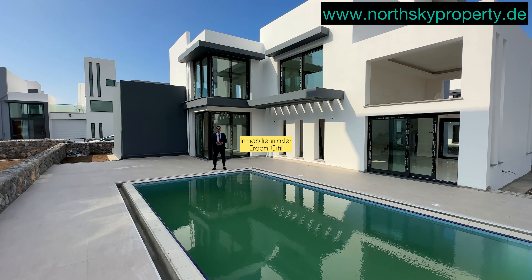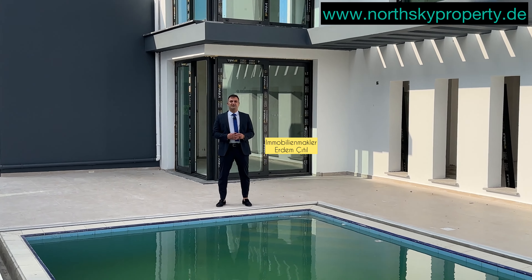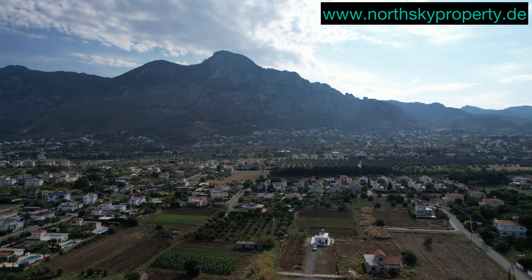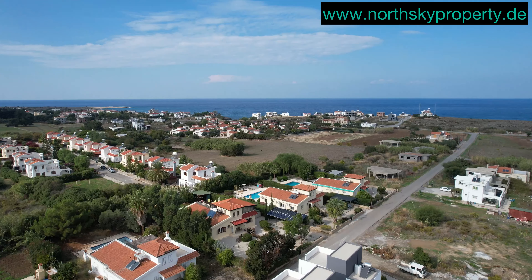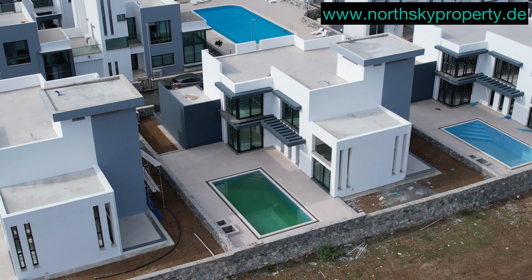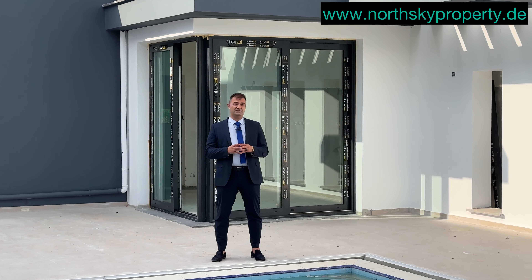Willkommen in Girne, Nordzypern. Wir befinden uns heute in Girne Karşıyaka und die NordSky Property, euer zufälliger, zuverlässiger und zertifizierter Immobilienmakler Erdem Cittil, hat für Sie eine super 5-Zimmer-Villa mit Pool, Meer- und Bergblick vorbereitet. Ich möchte Ihnen gerne die schöne Villa präsentieren.